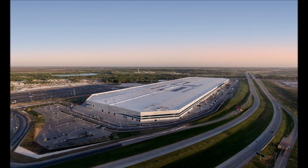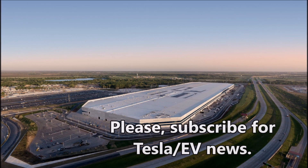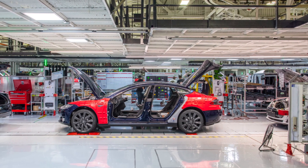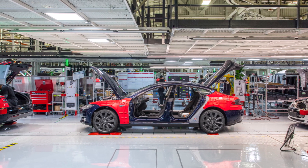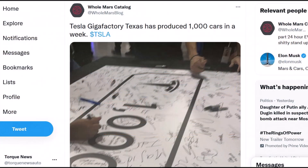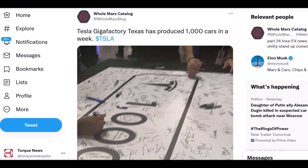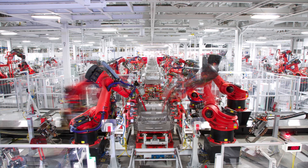It's estimated that Tesla needed four months to achieve 1,000 cars per week since production started at Giga Texas in April. The plant is envisioned for significantly higher output — above 250,000 Tesla Model Y per year, according to Tesla's Q2 2022 report. So it's just the beginning at Gigafactory Austin in Texas.